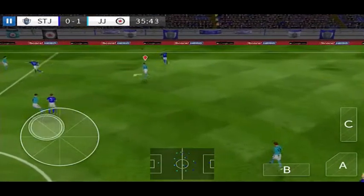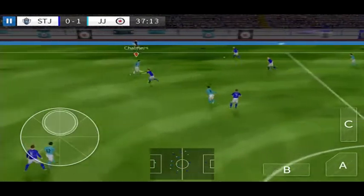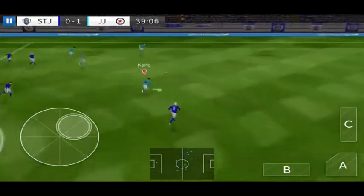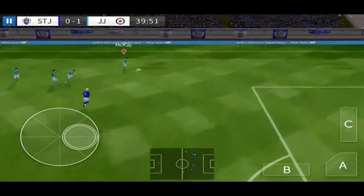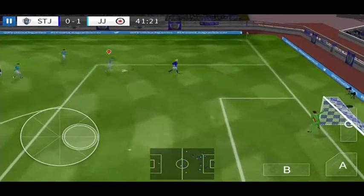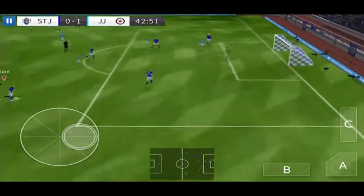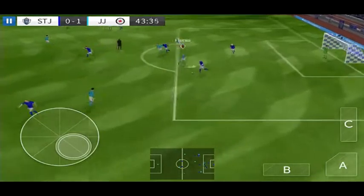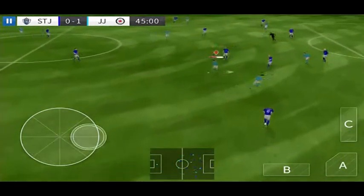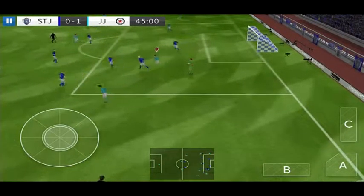He steps up to steal the ball again. Nice work there. Mamella. Here's Kane. What a well-timed tackle. Well taken by the goalkeeper.